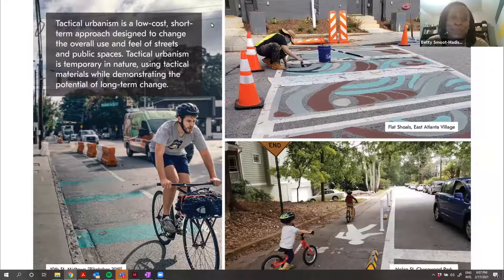So what is tactical urbanism? It is a concept that uses small-scale, low-cost, short-term design treatments geared towards demonstrating opportunities to improve the design of a street or implement safety improvements.